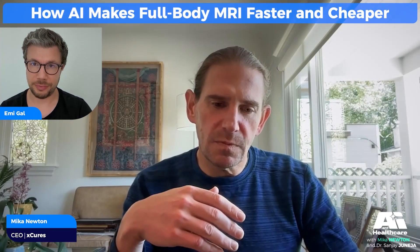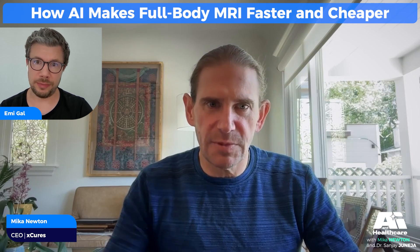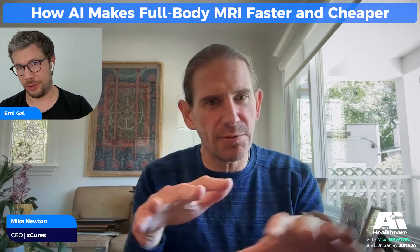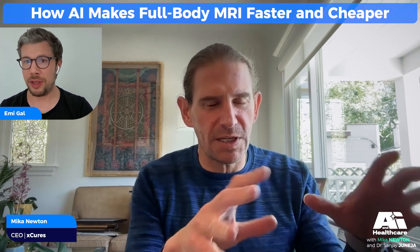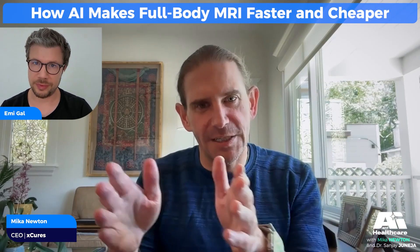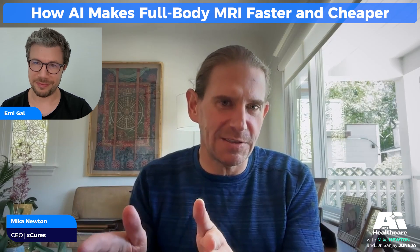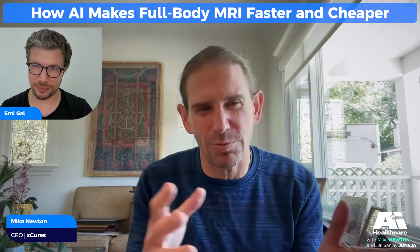Are all three elements FDA cleared, or do they all need to go through the same process? Do they go through together, or how do you think about regulatory approval? Obviously you have to go and validate each step of the way, which is super important in AI — how accurate it is, does it work, yes or no. How do you approach that?